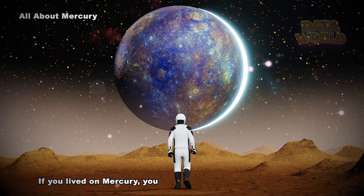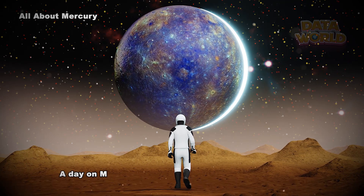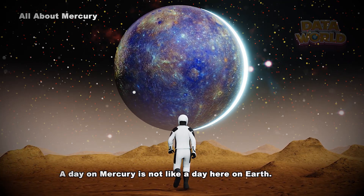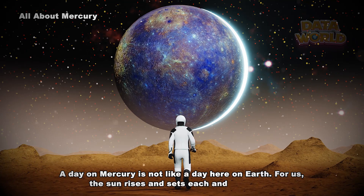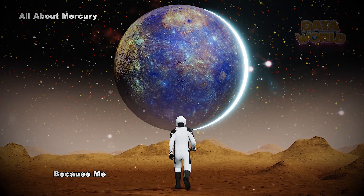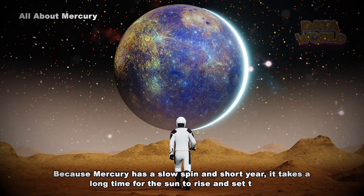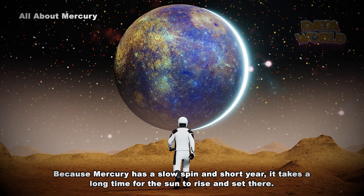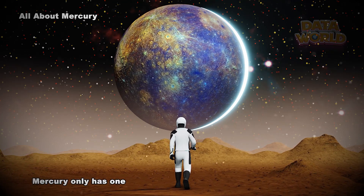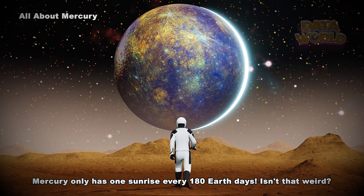If you lived on Mercury, you'd have a birthday every three months. A day on Mercury is not like a day on Earth. For us, the Sun rises and sets each and every day, but because Mercury has a slow spin and short year, Mercury only has one sunrise every 180 Earth days. Isn't that weird?